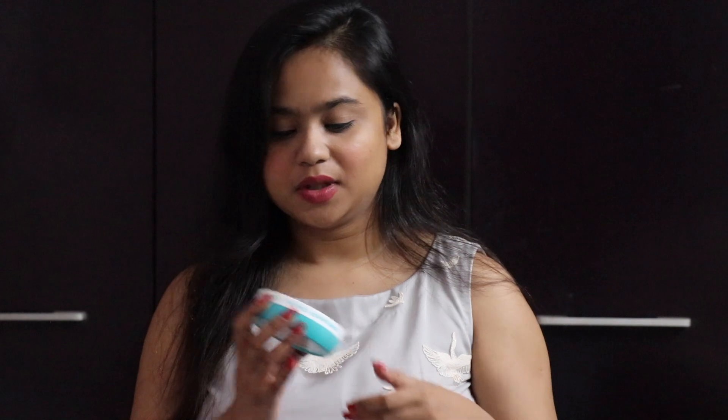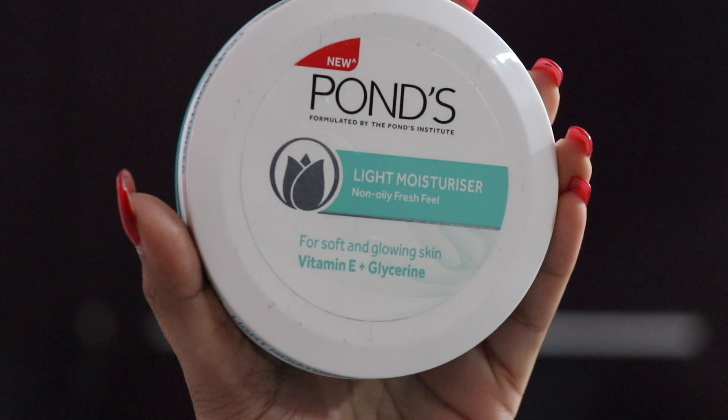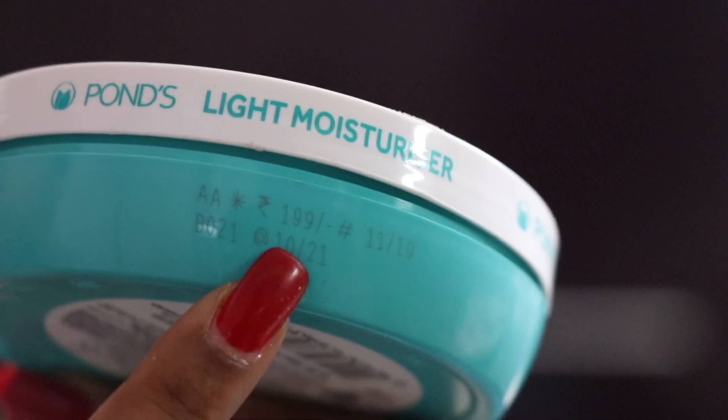The second product I'm reviewing is Ponds Light Moisturizer Non Oily Fresh Feel for soft glowing skin, which contains vitamin E and glycerin. This costs rupees 199, which is even cheaper. I bought it because, as I said, I don't like very thick moisturizers — I like ones that feel light, especially for those of us from tropical countries where heat is common and winters hardly stay long.